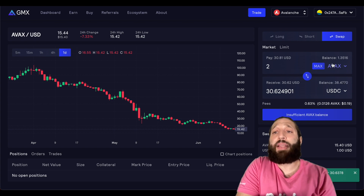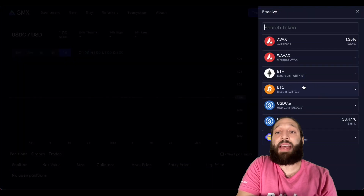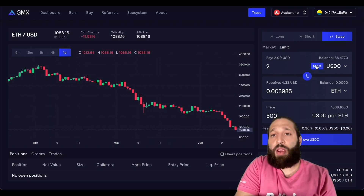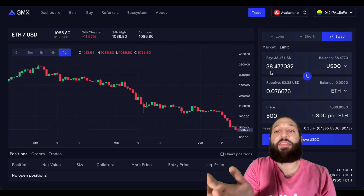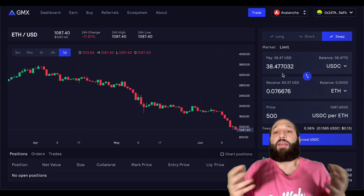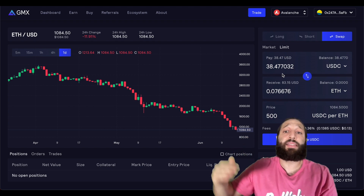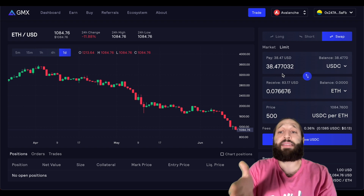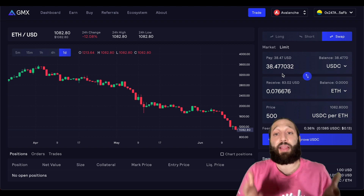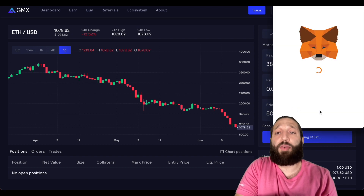Let's say we wanted to buy the dip. We have USDC and we're going to do a limit order on Ethereum. Let's say Ethereum hits $500 — we want to buy $38 worth. Imagine you had $1,000 or even a couple hundred thousand dollars — you can set up a limit order to get solid prices if the market falls down to those entries. If the price hits $500, your limit order will automatically trigger, your purchase will happen, and you'll get entries at $500 or whatever you set it to. So we need to approve USDC first and then set up this limit order.